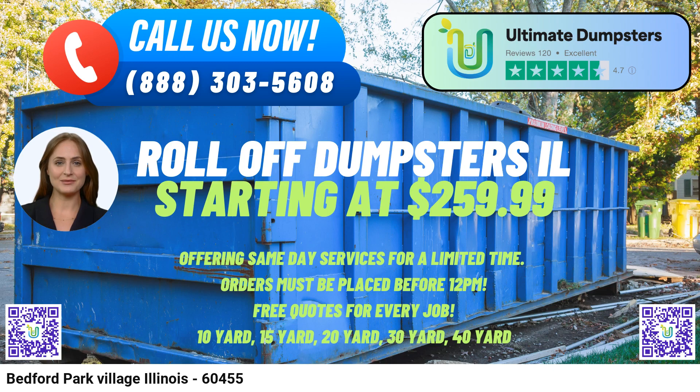Free Quotes and Estimates: We value our customers' trust, and that's why we offer free quotes and estimates for every job and customer. You can reach out to our expert team, share your requirements, and receive an accurate estimate without any obligations.